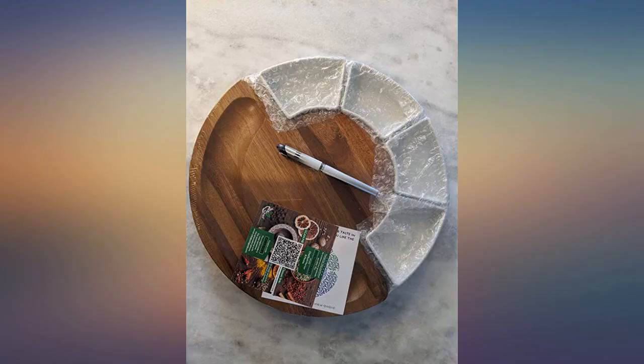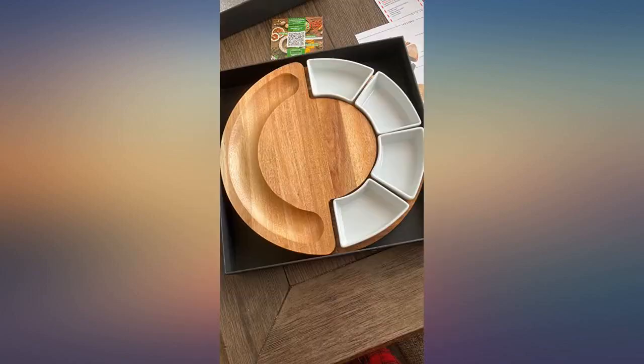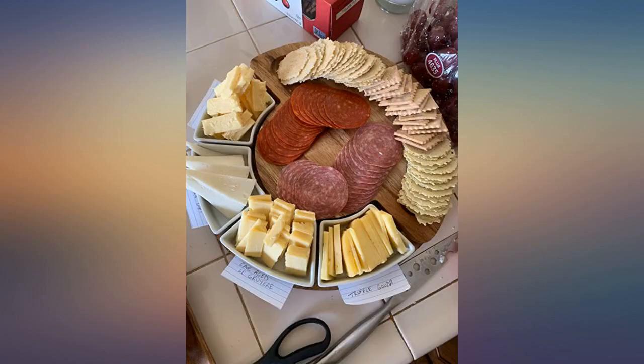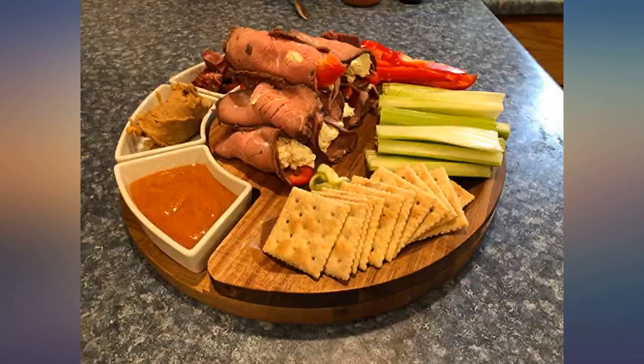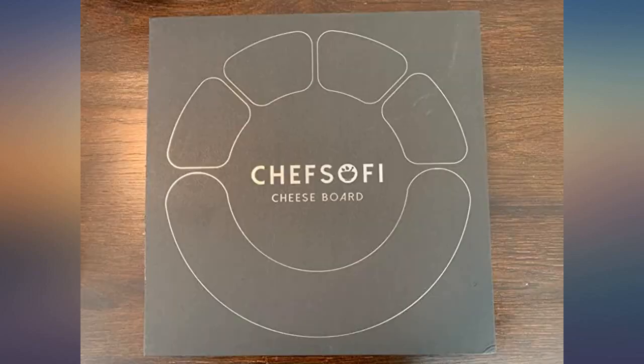Also it is super easy to clean. The company definitely earns points on packaging of the charcuterie board. Once I opened the Amazon box, I found the charcuterie board box wrapped in plastic with a fragile warning sticker. Once I opened it all, I found everything carefully wrapped in bubble wrap. The company definitely puts in the extra effort.